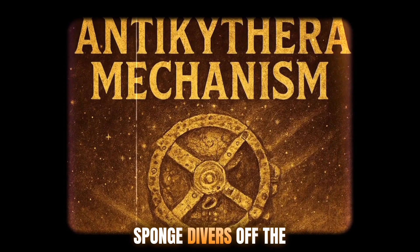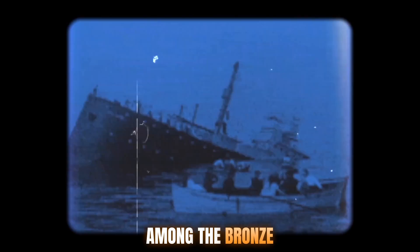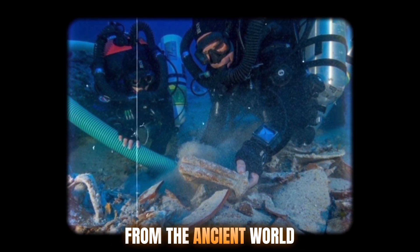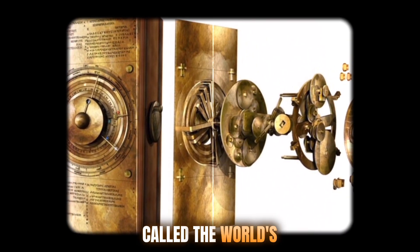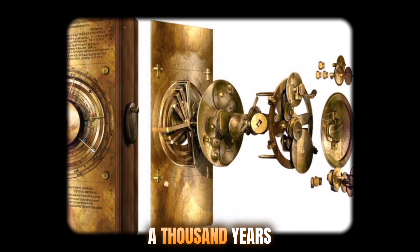In 1901, sponge divers off the coast of the Greek island Antikythera stumbled upon a Roman-era shipwreck. Among the bronze statues and pottery, they found something far more mysterious — a corroded lump of metal with gears embedded inside. It looked like nothing else from the ancient world. That artifact would later be known as the Antikythera mechanism, and it's often called the world's first analog computer, a device so advanced that it wouldn't be rivaled again for over a thousand years.